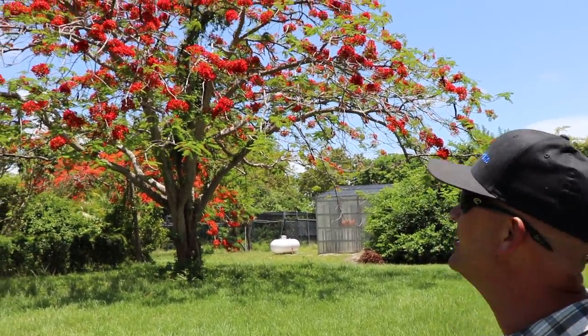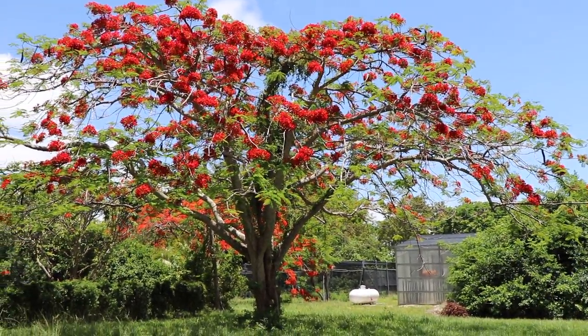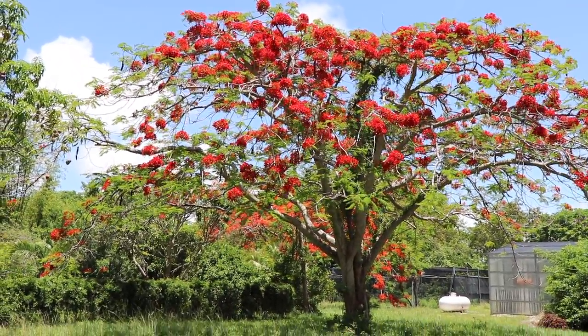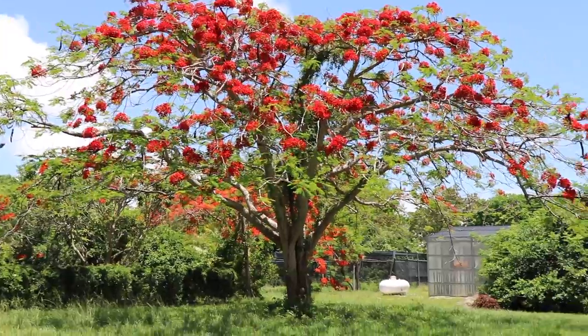Royal Poinsettias are popping right now driving down to South Florida. You have to check out this tree — these things glow from 10 to 15 miles away. We'll be putting some of these Royal Poinciana in at the Jubilee project.